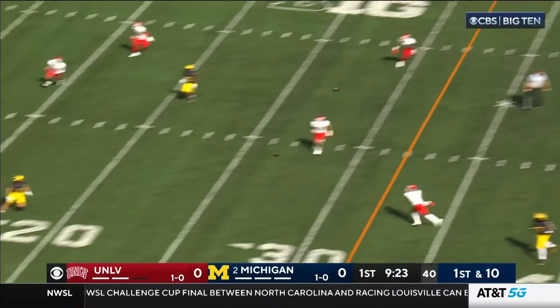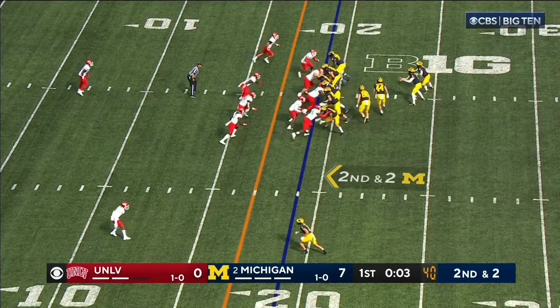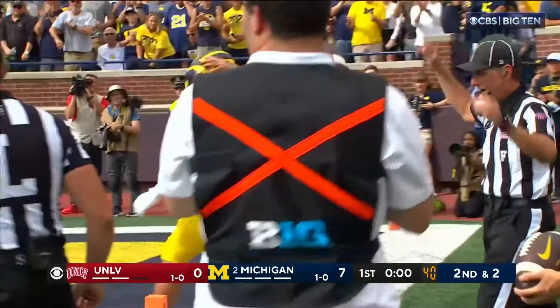Play fake. McCarthy fires. Got his man inside the 20 and down at two. Let's see if it's number two. Quarterback keeper — McCarthy around the corner. JJ inside the five, near the three.